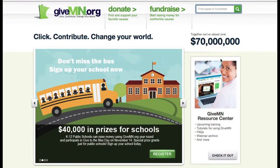GiveMN and Give to the Max Day have helped me let the families of our school, as well as my personal family, know what's going on in my school and what's going on in my classroom.